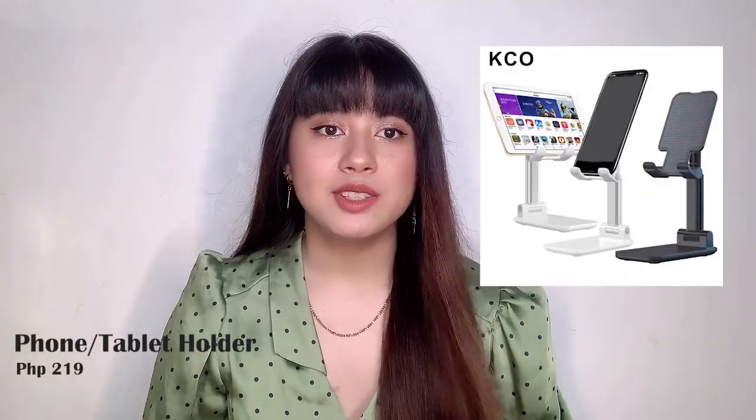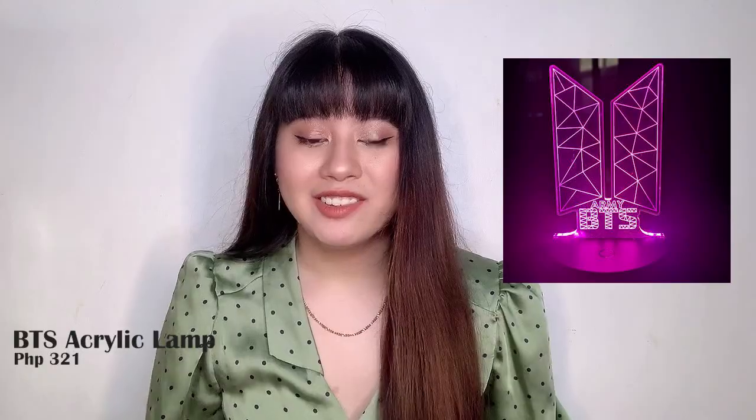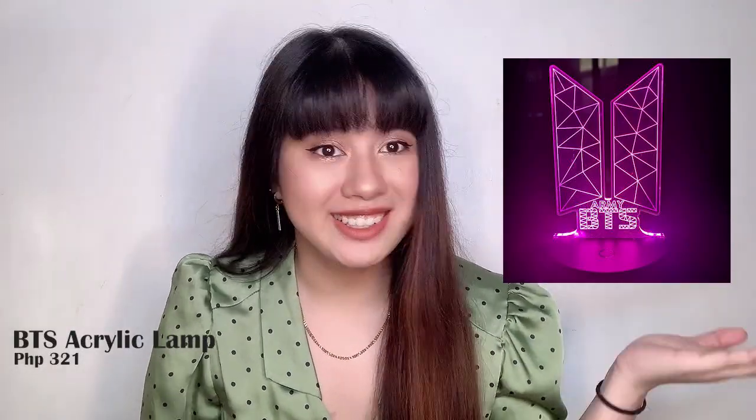Next is a phone, iPad, or tablet holder — this one is really useful. And then next is a Moon lamp, which is very aesthetic and very cute for your room. And then next is a BTS acrylic night lamp for our ARMYs out there. If you have ARMY friends or relatives who are ARMYs, you can give them this Christmas gift, which is really cute.